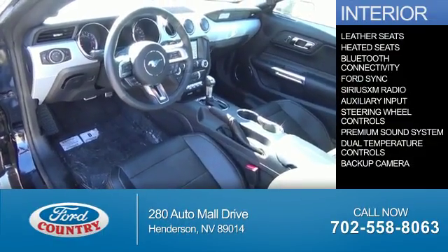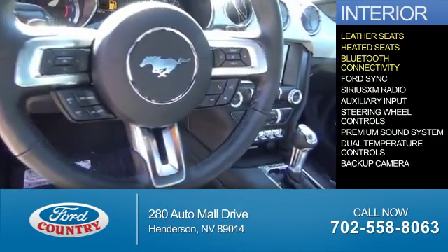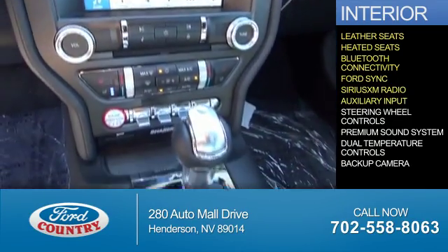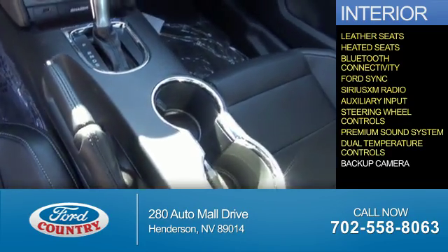Inside you'll find leather seats, heated seats, Bluetooth connectivity, Ford Sync voice activation, Sirius XM satellite radio, an auxiliary input, steering wheel controls, a premium sound system, and dual temperature controls.